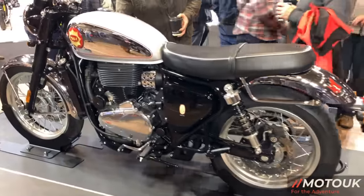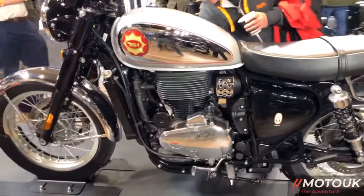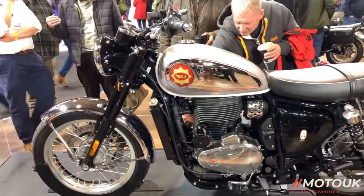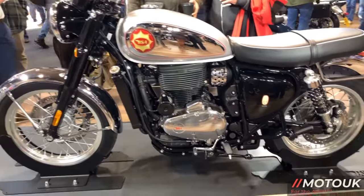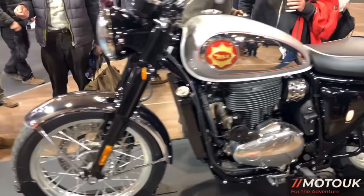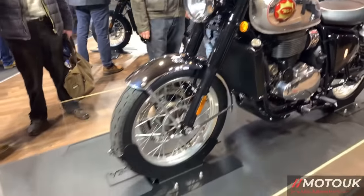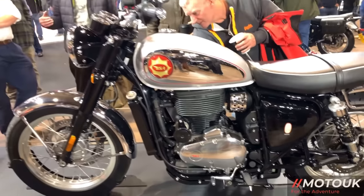The motorcycle comes with a single cylinder double overhead cam engine — 652cc — producing 45 brake horsepower at 6,000 rpm and 41 foot pounds of torque at 4,000 rpm. Service intervals are 6,000 miles and the bike also comes with a slip and assist clutch.